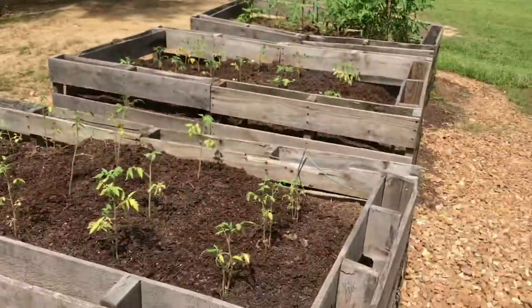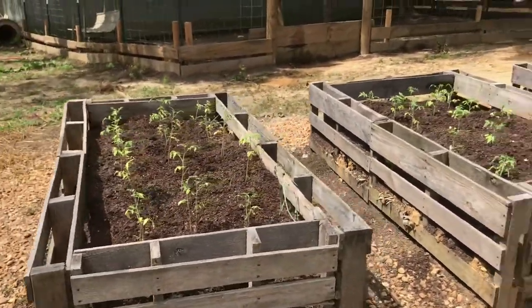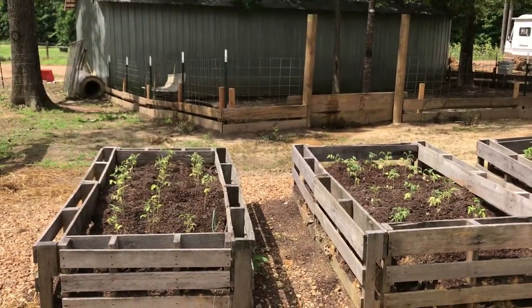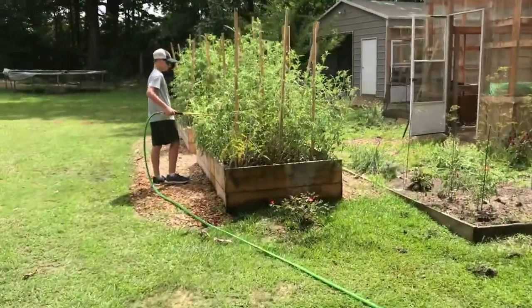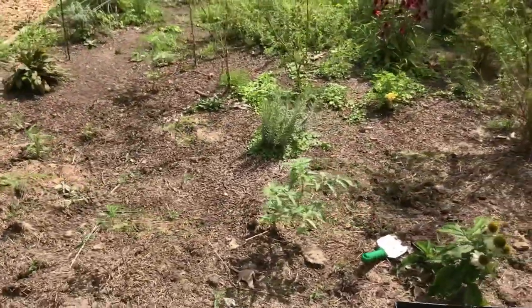So we planted another one — one, two, three, four, five, six rows of threes: 18 and 18, so we planted 36 more tomatoes. I don't know if these would make it; some of them look kind of bad but I had to get them in the ground just to try. Tied up all our peppers, so everything's doing good in the pallet beds and everything's doing good in the hugelkultur. Aiden, don't water the leaves — water the base.